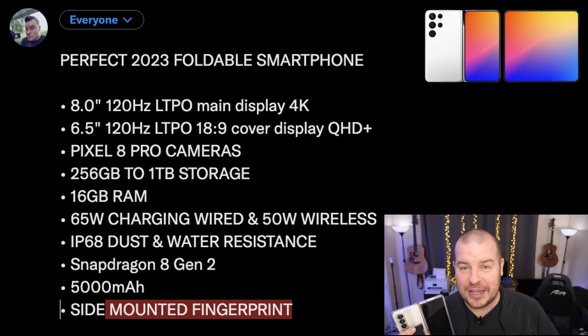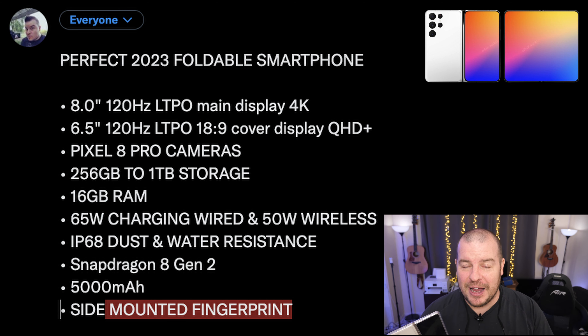With all the power behind these phones now, they could definitely support a nice 4K 120Hz LTPO main display. On the outside, I'd want a 6.5-inch 120Hz display with an 18:9 aspect ratio, QHD+. And I'd want it to be wider — I don't care about it being shorter, but definitely wider and just a little bit bigger so I can use it almost like a traditional phone, something like the size of a Pixel 7. So those are two huge things: 4K 8 inches on the inside, and 6.5-inch QHD+ on the outside, a little bit fatter and more usable.